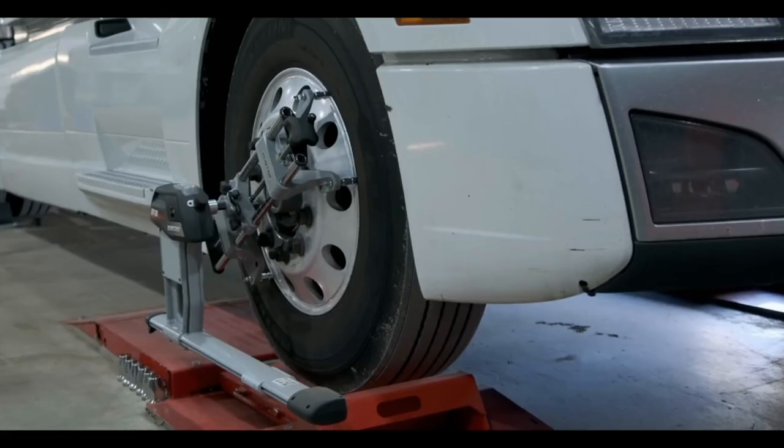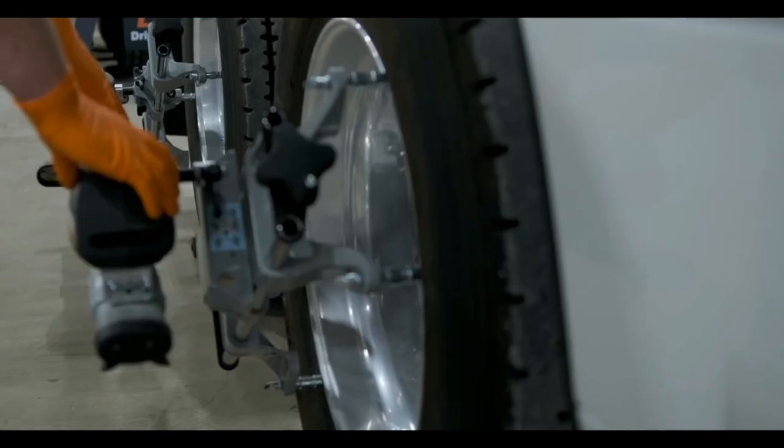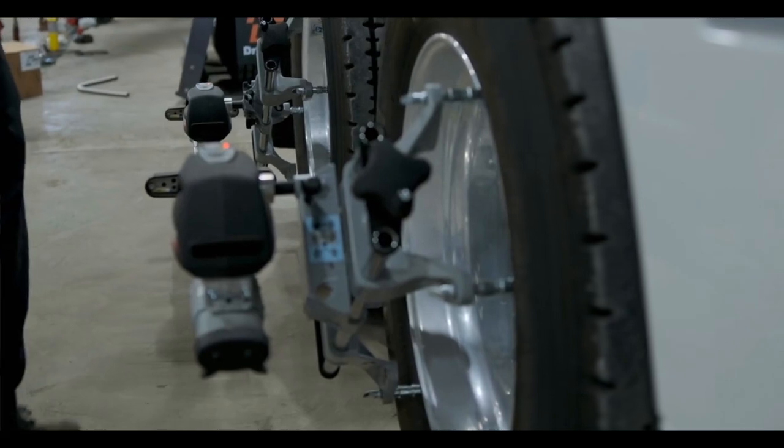Also, make sure your motorhome's wheels are aligned and balanced. Regular wheel alignment can help to ensure that your RV tracks straight and handles well, while balancing the wheels can minimize vibrations and improve handling.